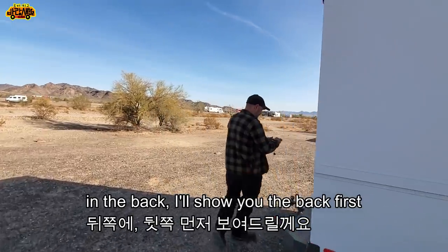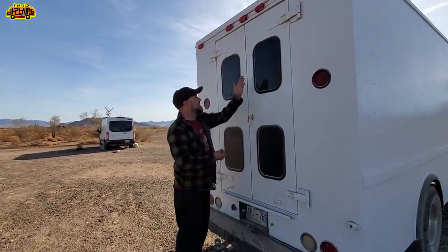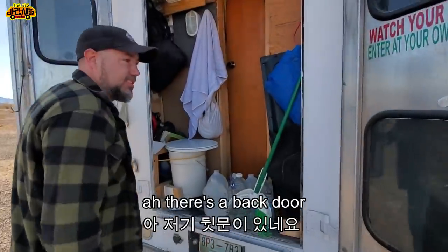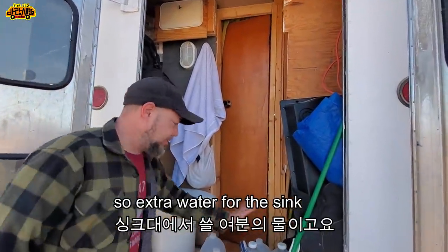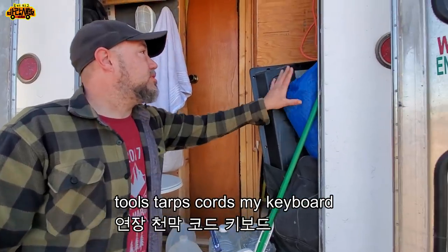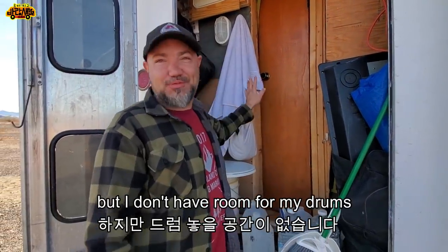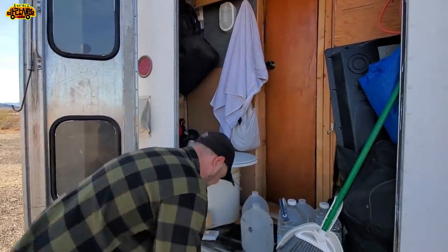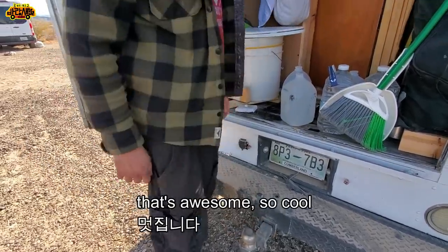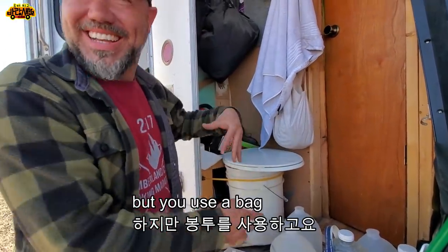Oh so dusty — we are in the desert, it's to be expected. There's a back door, extra water for the sink back here. Drinking water is up front. Tools, tarps, cords, my keyboard — I'm a drummer but I don't have room for my drums.